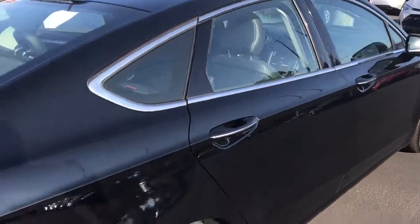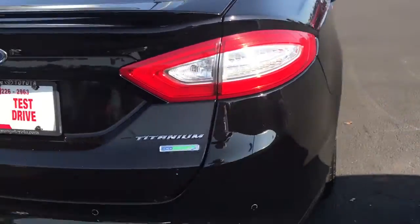Extremely clean car. You also have your rear parking sensors.